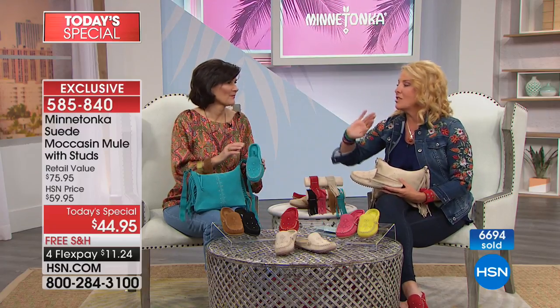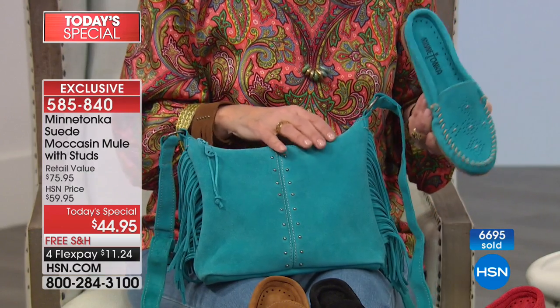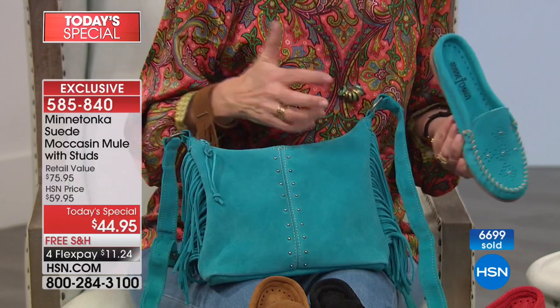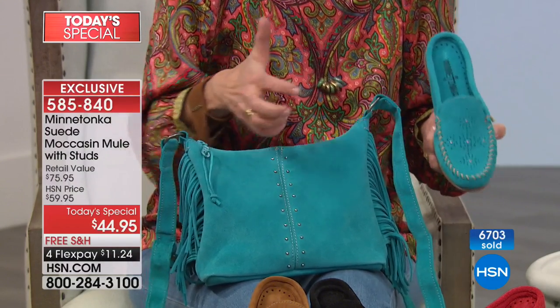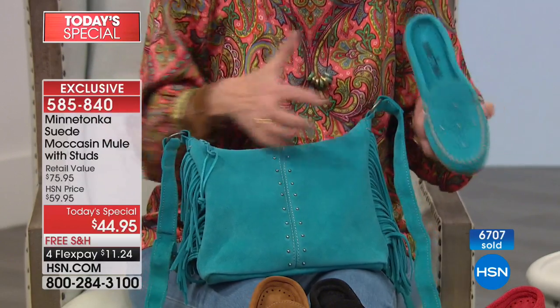Oh, this color — that's a showstopper. People will be on the strip going, 'You have to tell me where you got that handbag and the shoe.' I love the way suede absorbs color — it absorbs it better than regular leather. It just pops. It just sort of drinks in the color.